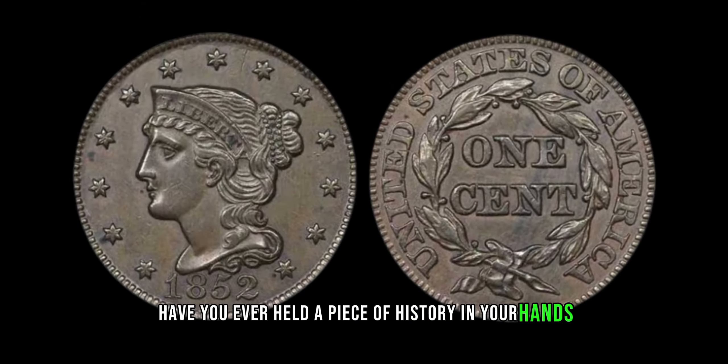Designed by the renowned engraver James B. Longacre, this coin features a striking depiction of Liberty with her hair intricately braided. But what truly sets the 1852 large cent apart is its scarcity and historical significance. In the years leading up to the Civil War, the demand for copper was on the rise, leading to changes in the composition of the large cent.